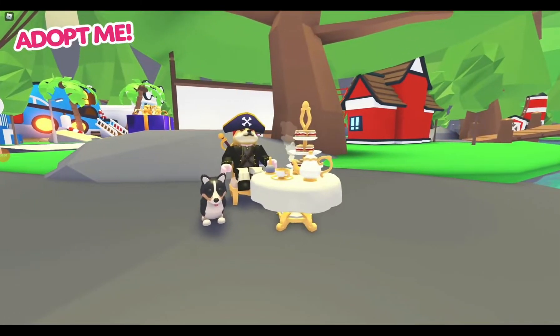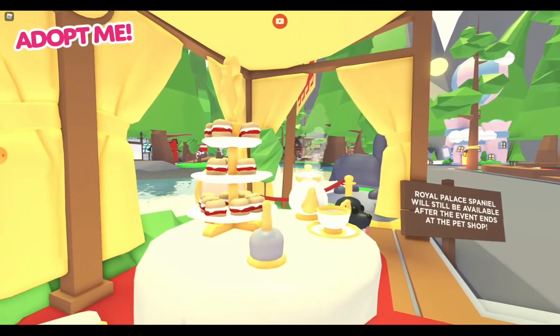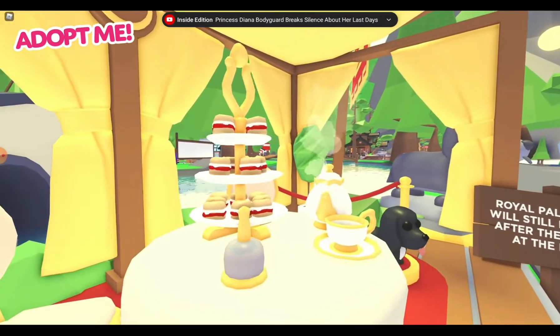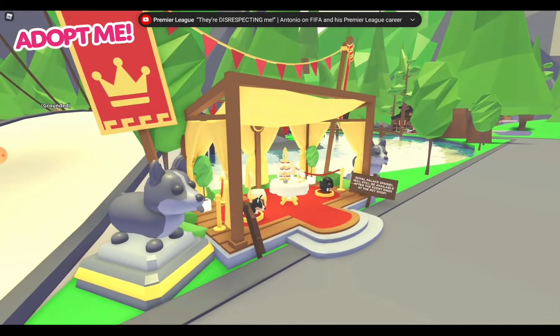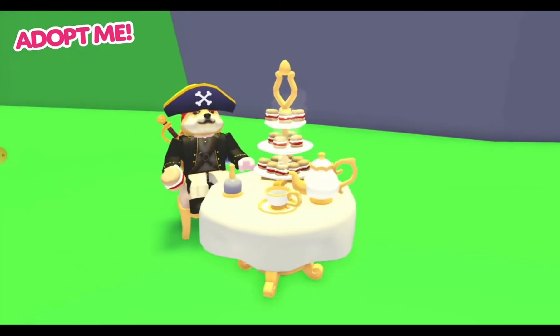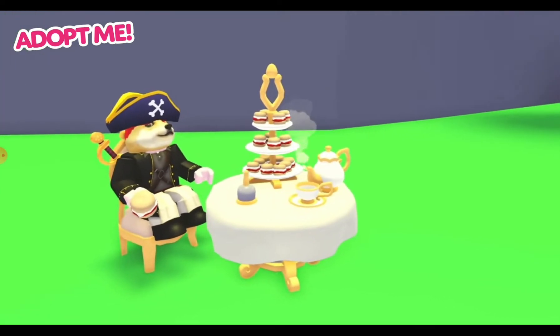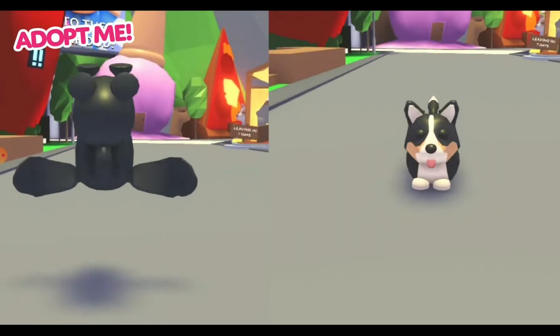Cheerio! A royal tea party has come to Adoption Island. Buy the new tea party set for $3,000 and the new tea party chair for $1,300 at the royal party stand just outside the neighborhood. These items can be placed anywhere on Adoption Island, so you can stop for a nice spot of afternoon tea whenever you want.